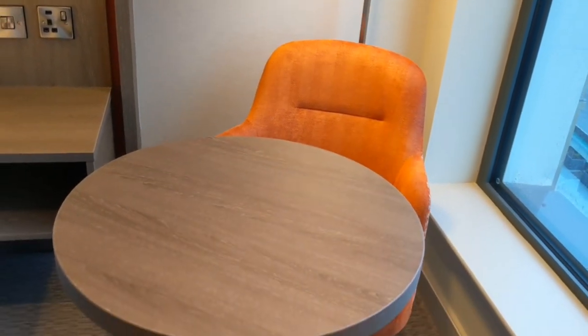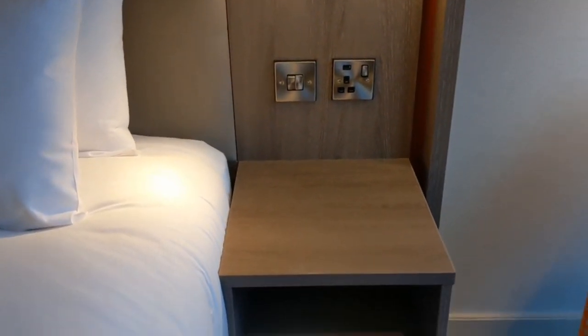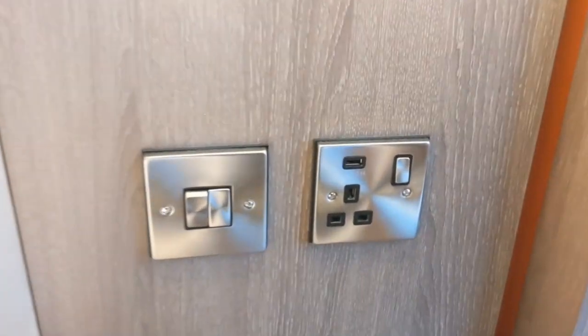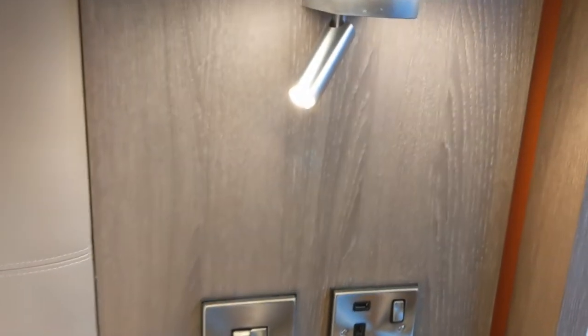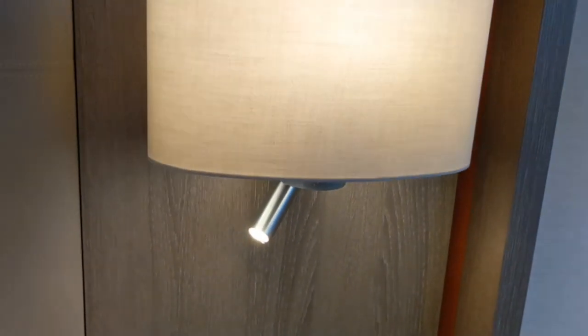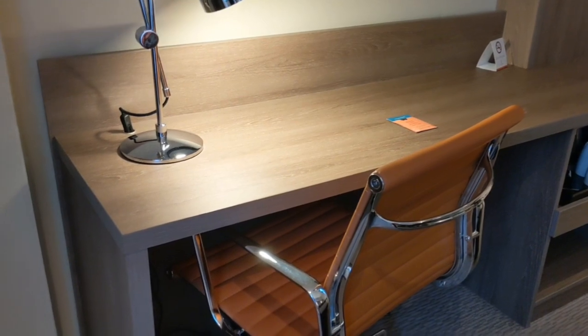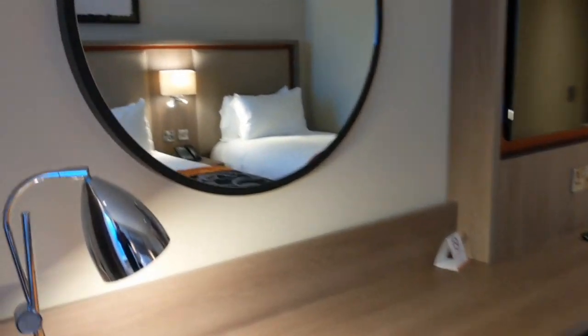We've got this nice little seat here just by the window, and a table. We've got this little bedside unit where you can store some things. Plug sockets just next to the bed, USB port as well. Nice little lights if you're doing a spot of reading. There's this lovely desk as well — bring your laptop, got any books, just want to have a sit down. Perfect. Huge mirror.